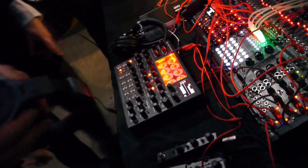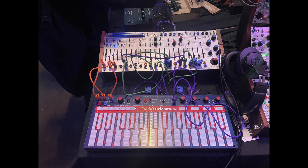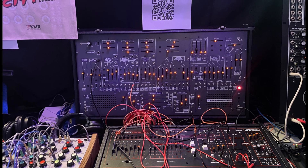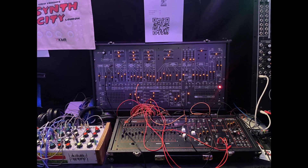Here we have Buchla — once again very unusual, good old synths. This is Antonis, and it's their version of the ARP 2600 with a really cool sequencer below it. Very nice pieces of kit.